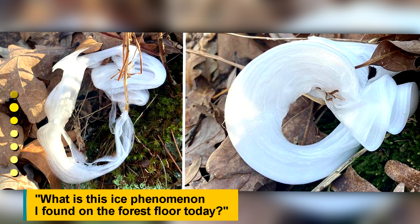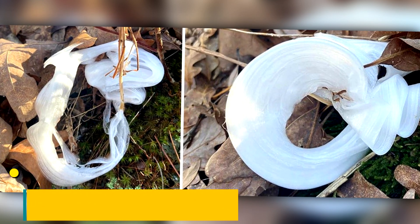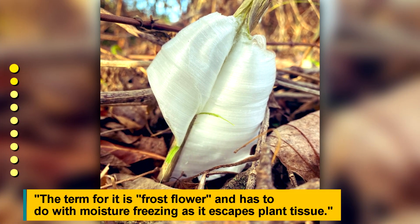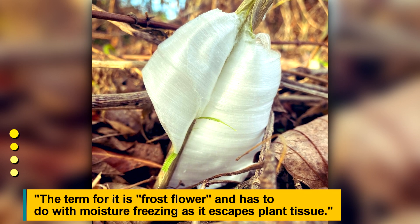What is this ice phenomenon I found on the forest floor today? The term for it is frost flower, and it has to do with moisture freezing as it escapes plant tissue.